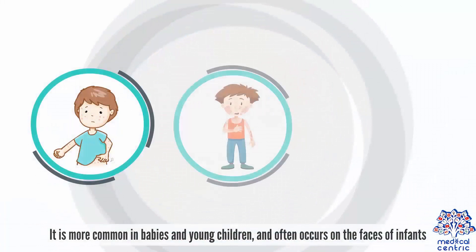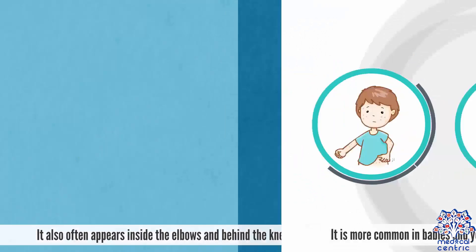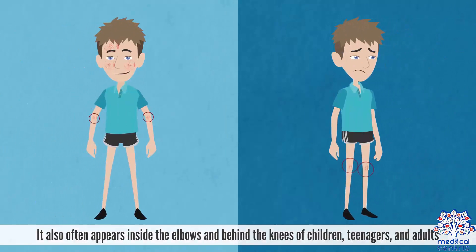It is more common in babies than young children and often occurs on the faces of infants. It also often appears inside the elbows and behind the knees of children, teenagers, and adults.